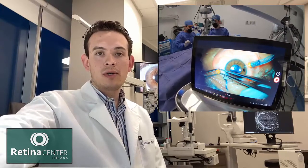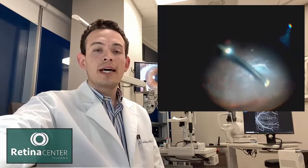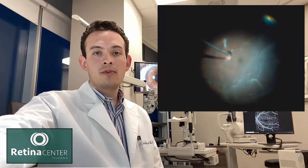The third option is a very modern surgery called vitrectomy. It's when we introduce very small instruments inside the eye and we remove the whole vitreous body. We reattach the retina and we can treat the hole with laser right there during the same surgery.